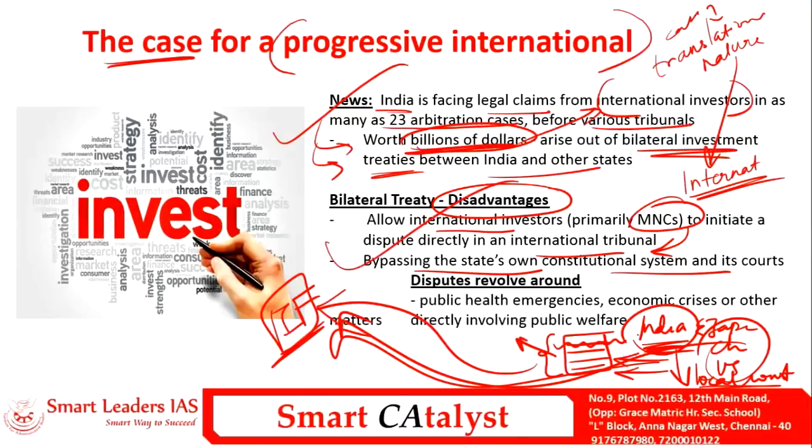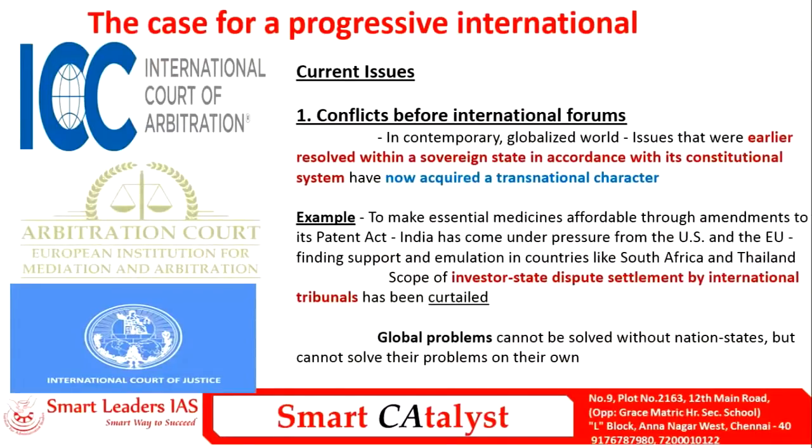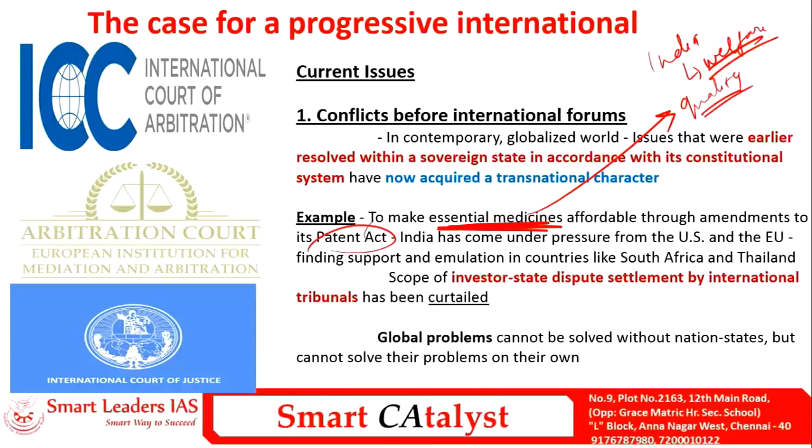The disadvantages of bilateral investment treaties include allowing international investors to go directly to international tribunals, bypassing the state's own constitutional system and courts. These cases mainly deal with public health emergencies, economic crises, or matters involving public welfare. For example, India as a welfare state brings patented medicines under essential medicines to provide them cheaply to citizens, but this now comes under international tribunal ambit through US and EU pressure.